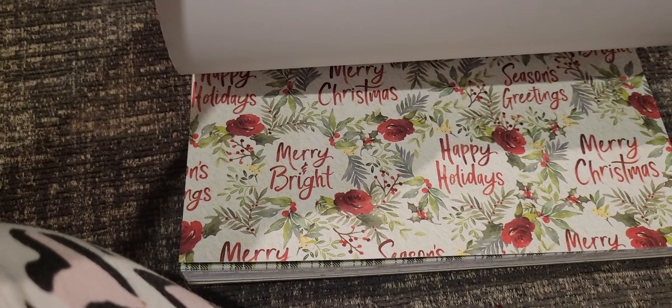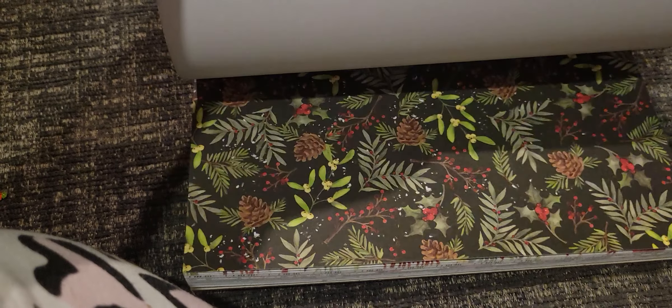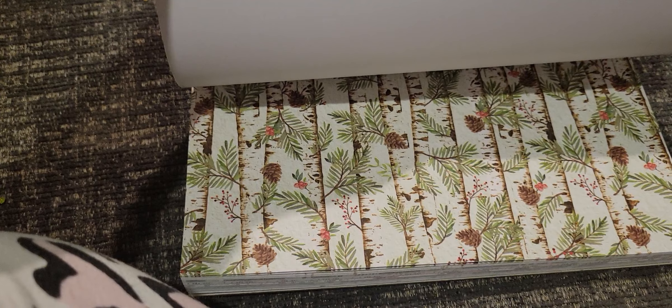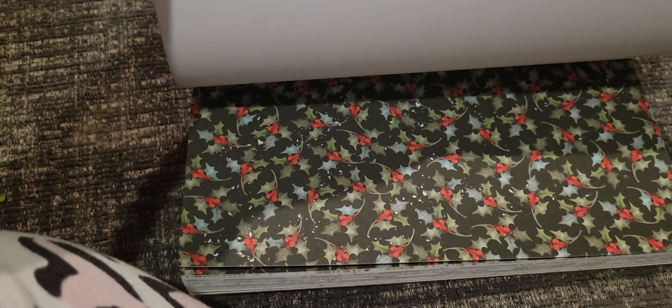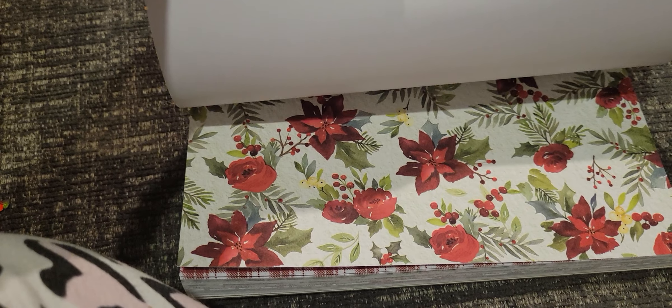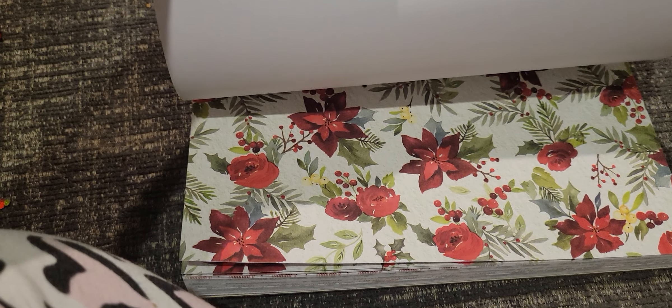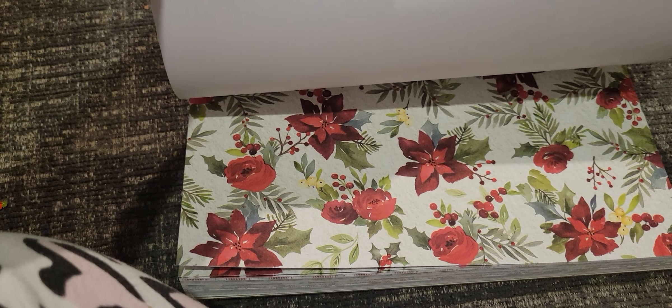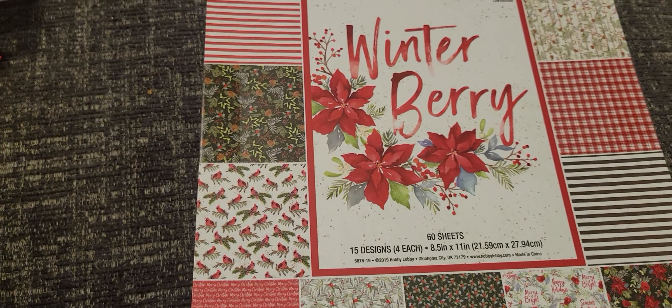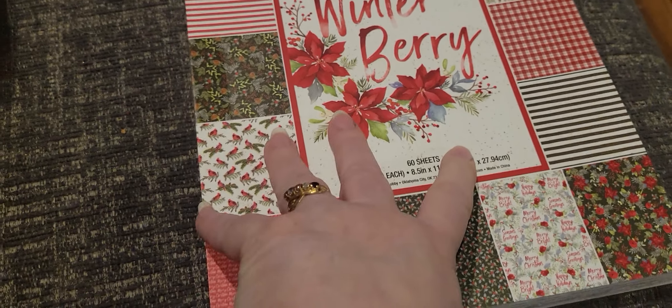I'm really into plaid this year, but I did not get a plaid paper pad because I'm really picky about it. I just got single sheets, which I'll show in a minute. I love this black look too. I'm usually a traditional Christmas colors person, but I'm more of a red and white person than red and green. This is 15 designs each, and it's Winterberry. It was $9.99 with 60% off, so it only cost me $4.